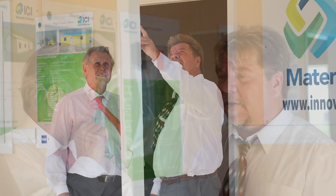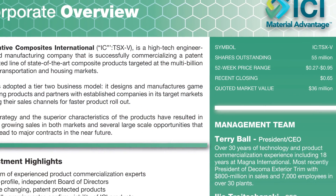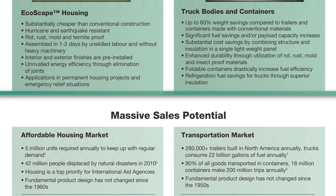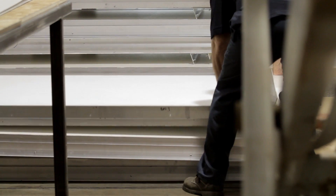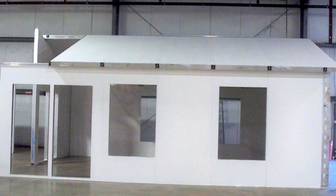ICI is a company led by a team of commercialization experts that have developed a range of game-changing products for the transportation and housing markets. By partnering with industry leaders in its target markets, ICI accelerates the rollout of its products and has proven this model by rapidly growing sales. The future is exciting — ICI has only scratched the surface in terms of applications for its core materials. Add to that the ability to drastically reduce costs by utilizing recycled materials, and you have a company that is poised for rapid, sustainable growth.